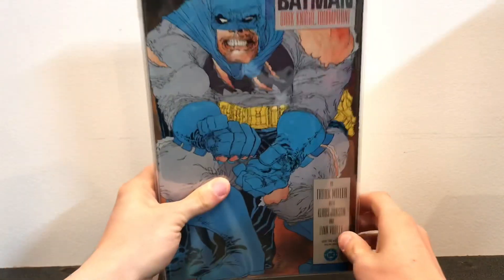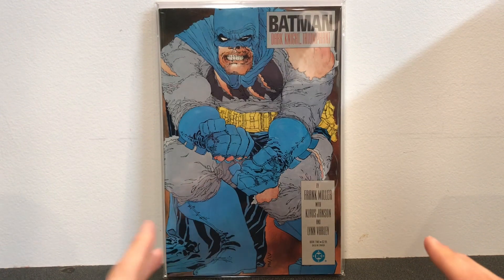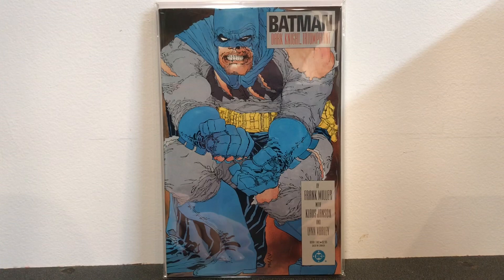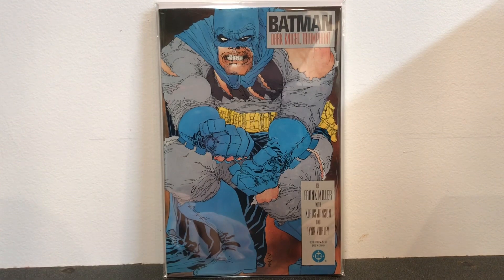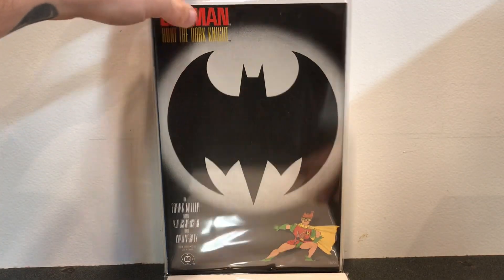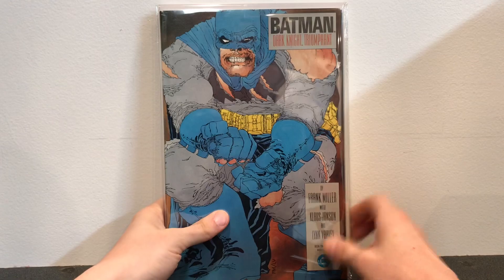Getting into more of Frank Miller's stuff, here is The Dark Knight Returns — this is book number two. Again, I like his writing more than his artwork. His writing and story are amazing; I loved what he did with Batman and his take on the character. This cover I love — it's probably the best cover of the bunch. But there's definitely some interior artwork that makes me cringe a little. Here we have part three and part four — book one is in a different box, and these are all first prints.